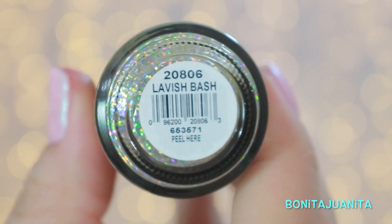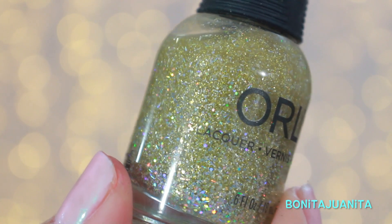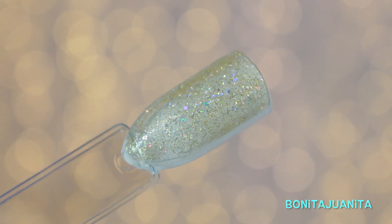The next one is Lavish Bash, and this is another glitter that can be used as a topper — it's gold. So it's a lot of finely milled gold glitters with a couple of micro holographic glitters, some micro bar glitters, and some larger holographic glitters. It's really, really pretty.